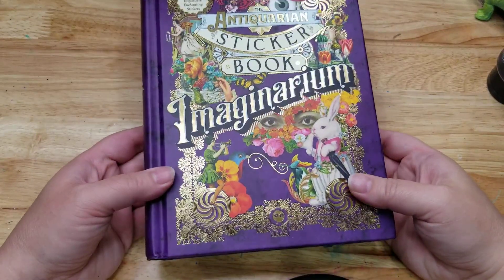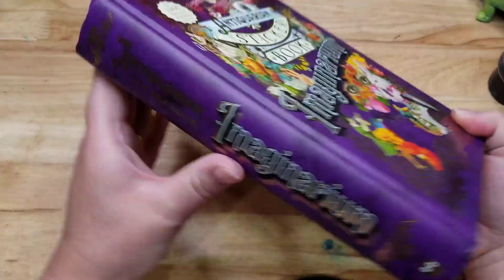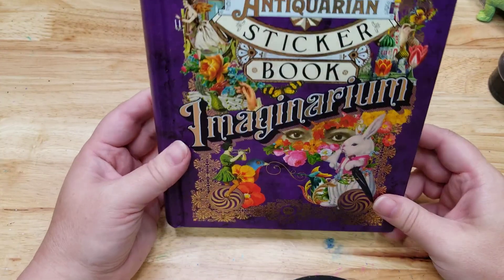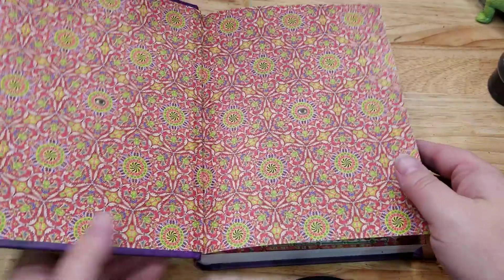I have purchased all three of the varieties of these sticker books because I love them so much. They are hard bound, they look amazing on your shelf. In fact, I almost think I should have two — one for my shelf and one for using as a sticker book — but I would use all of the stickers.